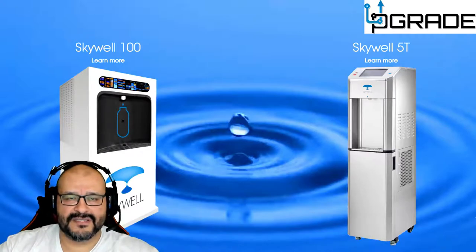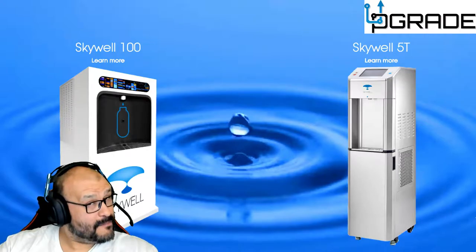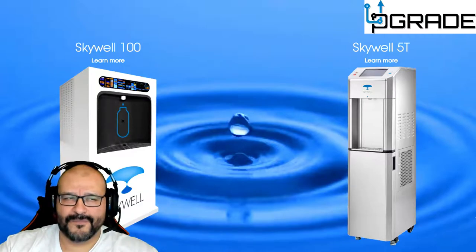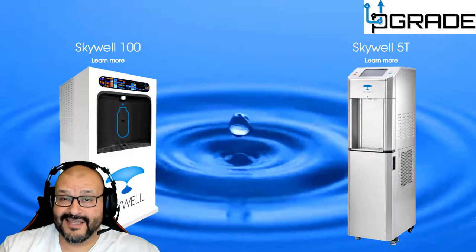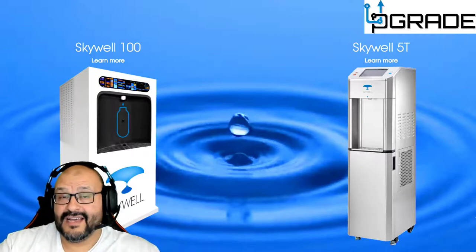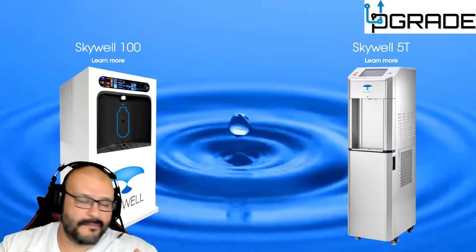I was very impressed — this is something I would want in my house if I could afford it. The 5T is about three thousand dollars. If you're spending over a thousand dollars a year on water, it pays for itself in about three years. On top of that, you do have to factor in the cost of filters, which is additional pricing I'm still looking into.